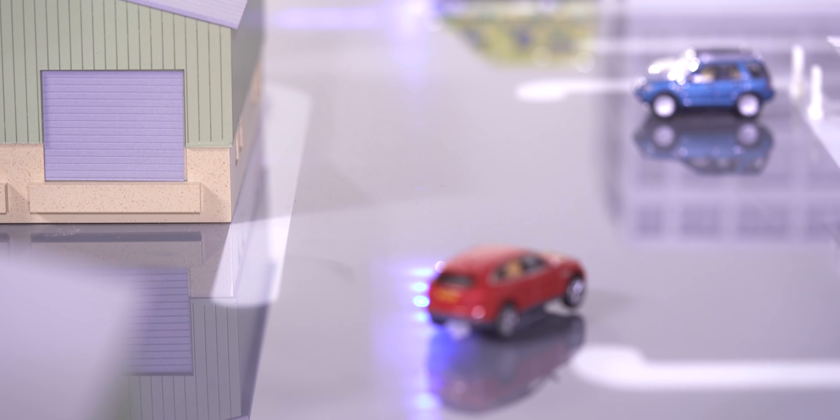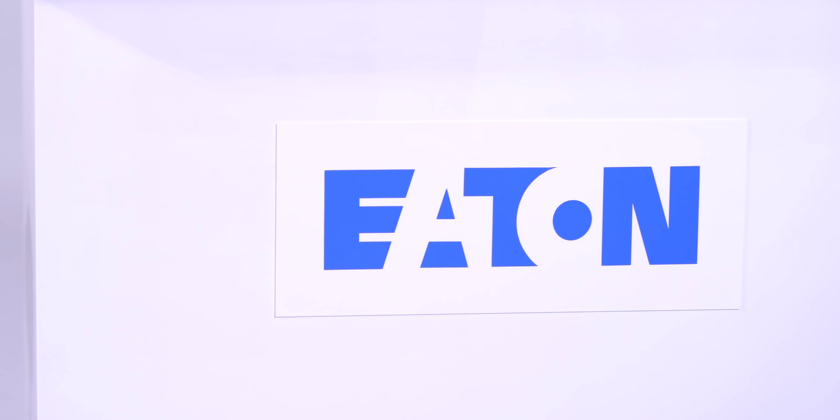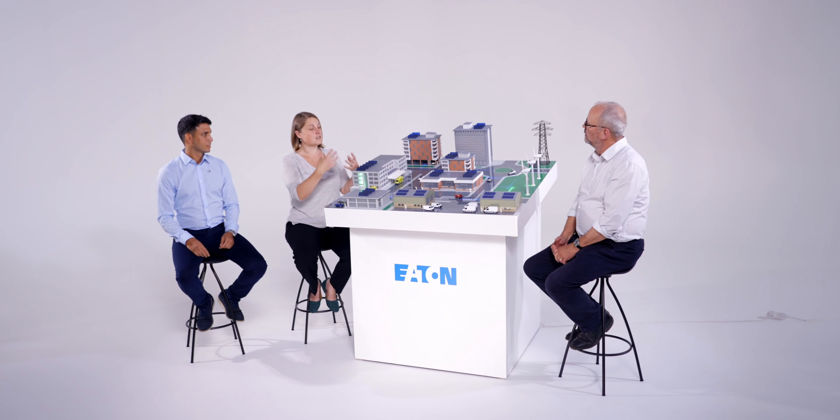Eaton is a power management specialist — a global business that's been in power management for just over a hundred years. Power management, power distribution — it's all core business. Power distribution is the backbone within buildings, and what we're looking at now with carbon zero and net zero is how do we support that transition — the energy transition over to renewables — and how do we support buildings with their infrastructure to become effectively part of the grid, or a micro grid themselves.